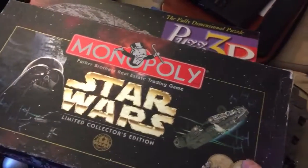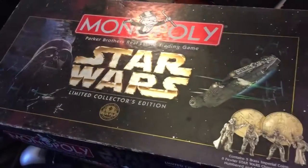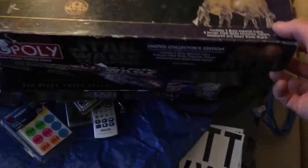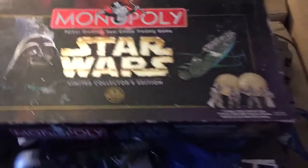This was a Star Wars Monopoly game where somebody took out the metal pieces, but I have pretty much everything else. I think that'll go for about $10 online just for parts.